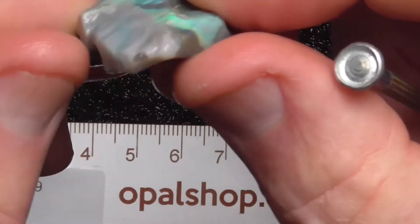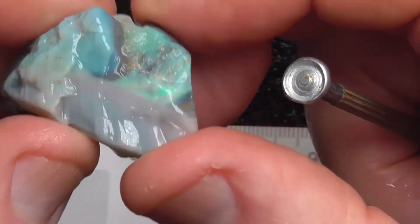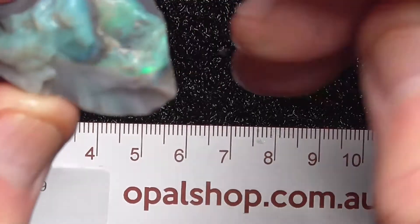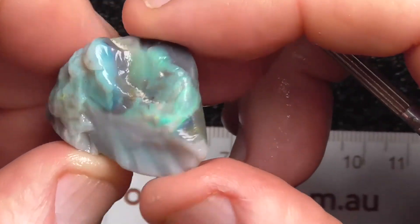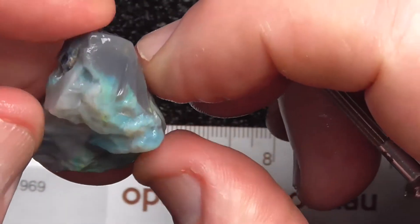Not much has been done to this piece, but you could carve it, I think. Have it as an interesting three-dimensional little sculpture, which you could still put into a pendant.